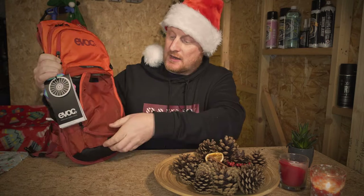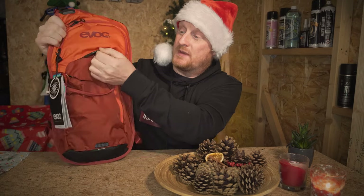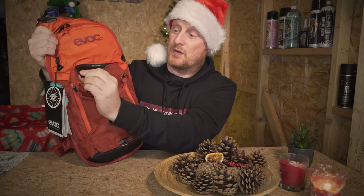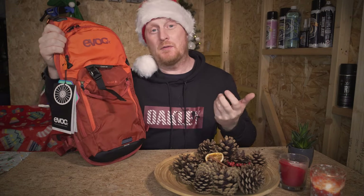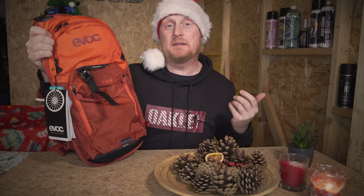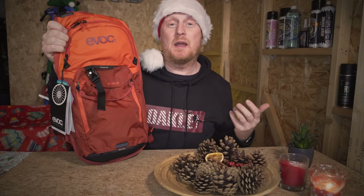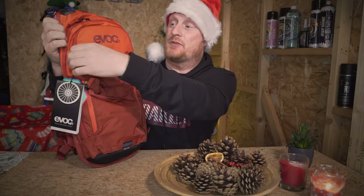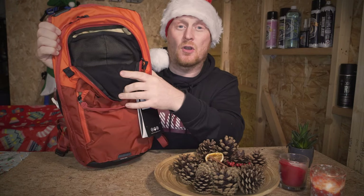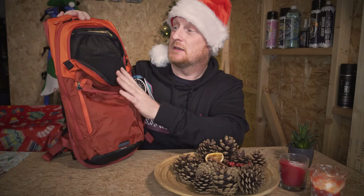Another nice feature is the built-in helmet carrier. We open up this little flap and inside there are little buckles. That means if you're walking up a really steep hill, doing some major downhill or freeride lines and you don't want to wear your full-face helmet going uphill, you can clip it onto the back of your backpack so it's out of the way and keeps you nice and cool. We've also got a pocket at the top that's great for carrying goggles or glasses — it's fully lined with a really nice soft microfiber material so it won't scratch lenses.